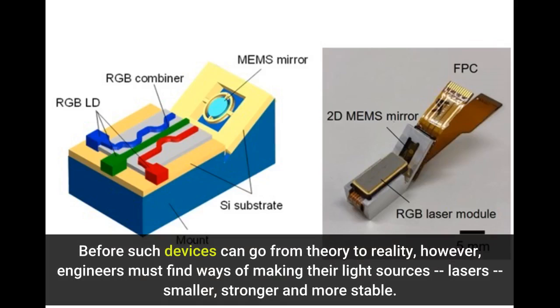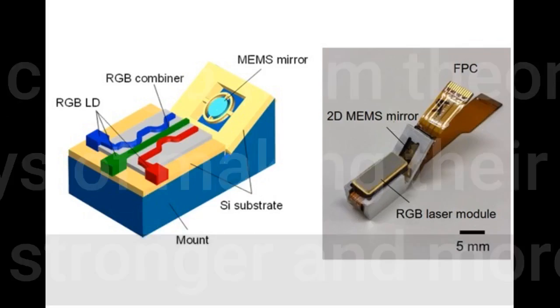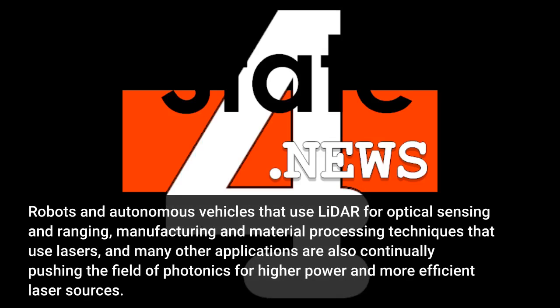Before such devices can go from theory to reality, engineers must find ways of making their light sources — lasers — smaller, stronger and more stable. Robots and autonomous vehicles that use LiDAR for optical sensing and ranging, manufacturing and material processing techniques that use lasers, and many other applications are also continually pushing the field of photonics for higher power and more efficient laser sources.